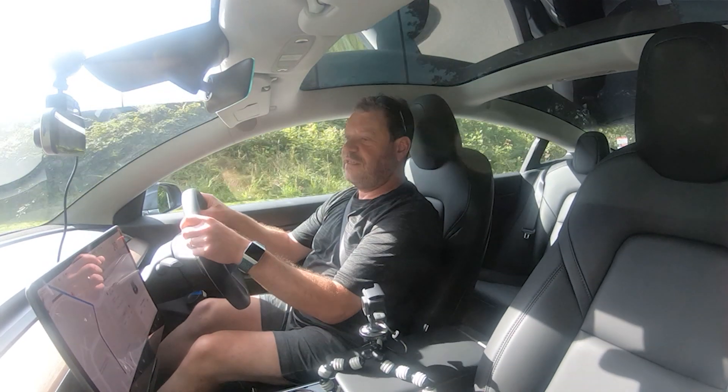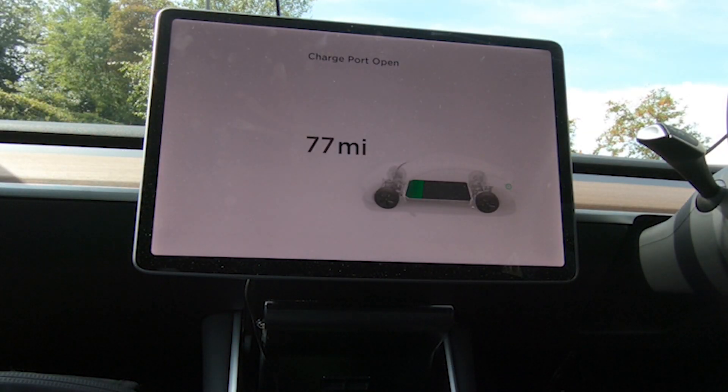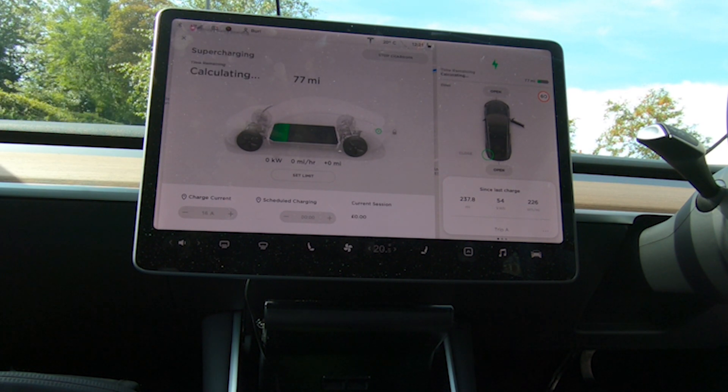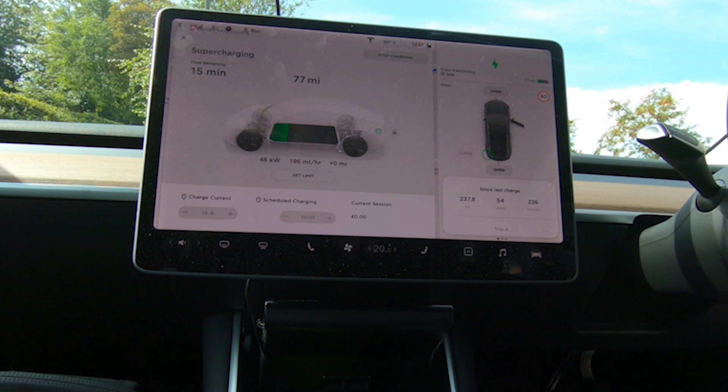With 25% battery remaining — 77 miles on the meter. This is what the Model 3 screen shows when you're charging. I've plugged in here and unfortunately I'm sharing the only pair of chargers in Barnsley with another car, so the charge rate only goes up to 90 kilowatts. But that's still enough to put sufficient charge in the car for the trip home in 35 minutes. Thank you for watching — please subscribe for more Tesla videos, Model 3 and Model S.